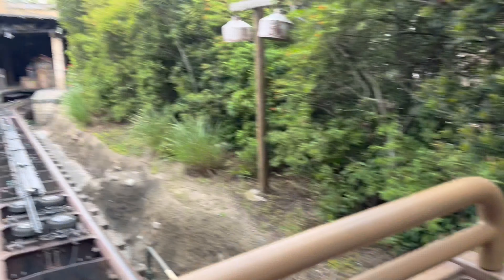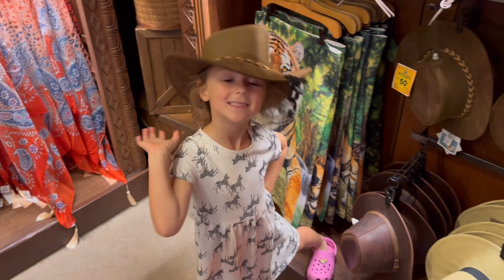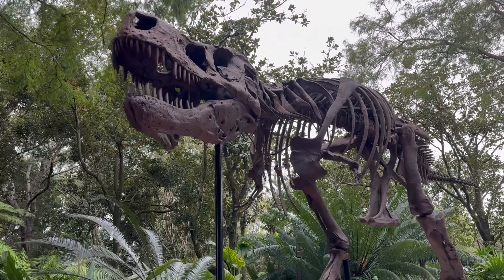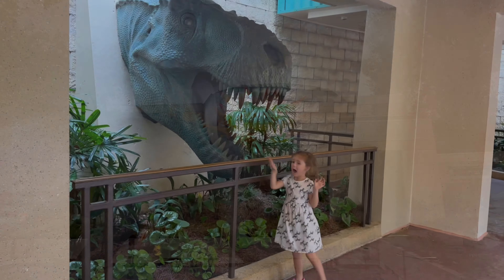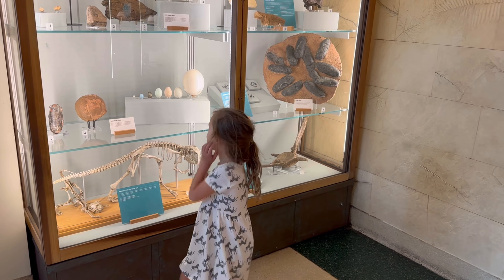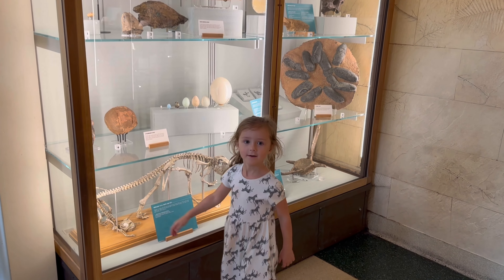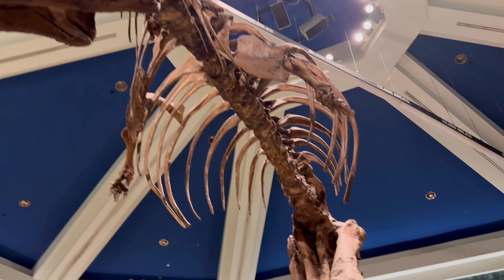The Everest wait time ended up taking a little bit longer than we were expecting, so we didn't make it over to the Nemo show with Brett and the girls. That left us with a little extra time, so Darcy chose to ride Dinosaur. With all of the rumors of Dinoland closing soon, we decided to take every opportunity we can to immerse ourselves in this land before it's gone.